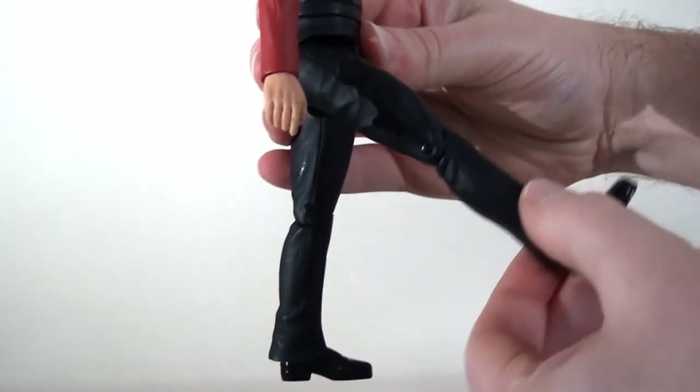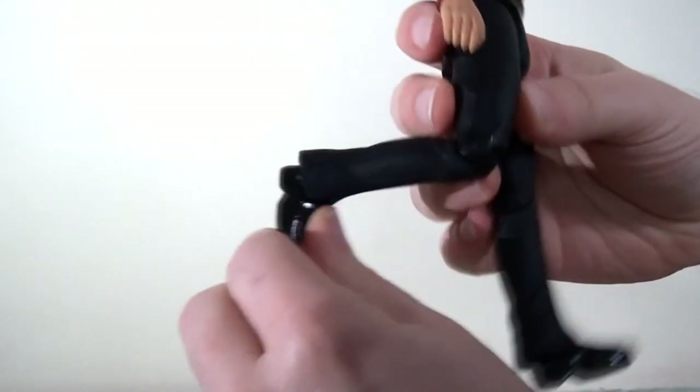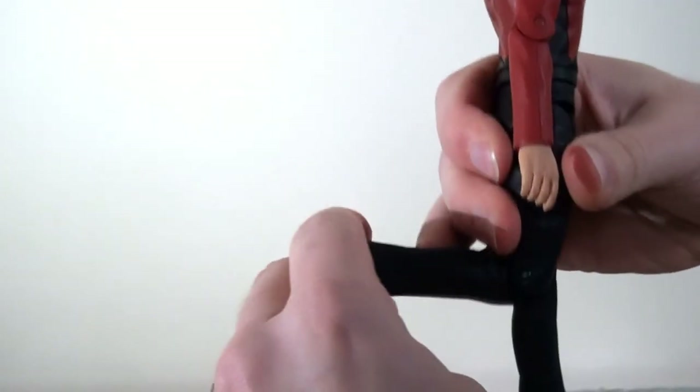The legs have a swivel at the top of the hips and kick forwards but do not kick out. There's a single joint at the knee and a single hinge at the ankle, which is fairly restrictive with some figures due to the hard cuffs of the trousers.